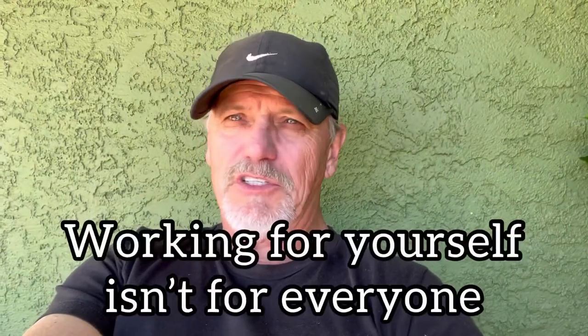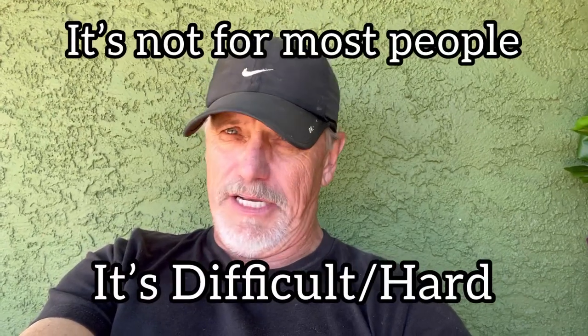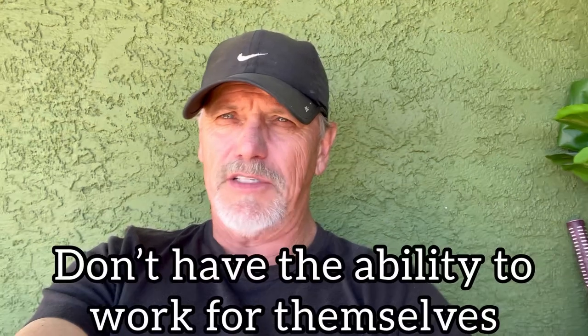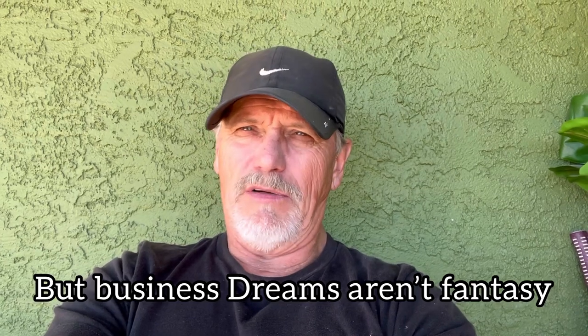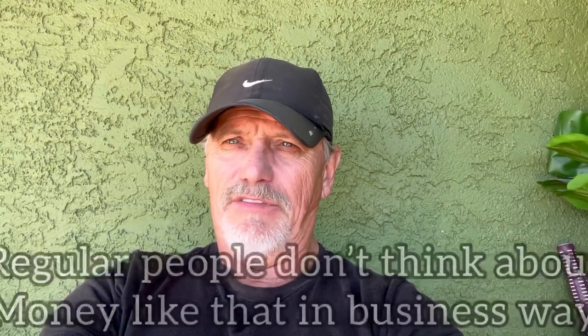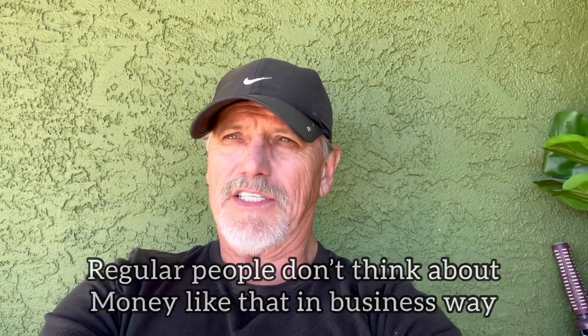Something else I want to talk about: working for yourself isn't for everybody. In fact, it's not for most people. Most people don't have the discipline to work for themselves. Everybody has the ability to go out and work, but there's so much more when you're running a business as an entrepreneur. Most people who go into business have a dream — which is fantastic — but it's more of a fantasy. They might have a $2,000 day, which is a great day, but they're not thinking about it in a business mode.